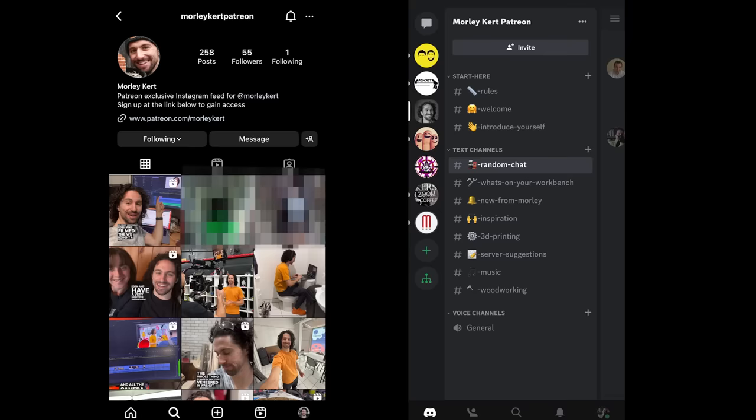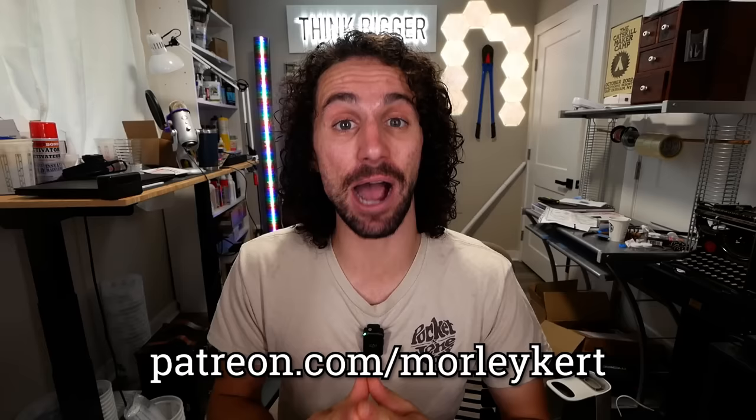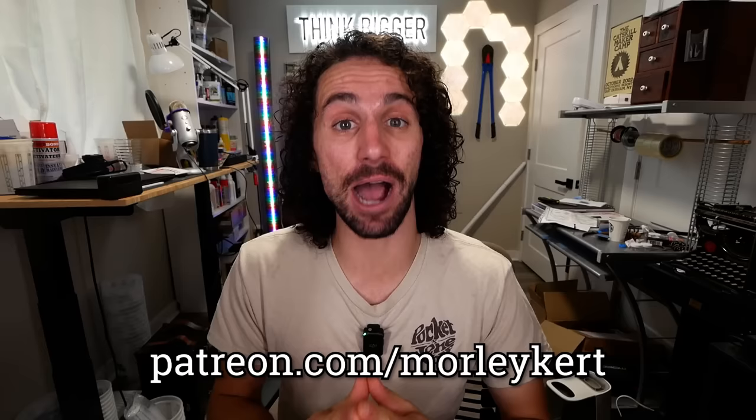I couldn't have done it alone. I want to give a huge shout out to designsbyarc on Instagram — a Canadian-based woodworker who is very experienced with shipping to the States and gave me so much great advice. If you'd like to see what I'm up to behind the scenes, you can gain exclusive access to my behind-the-scenes Instagram page and Discord community by supporting this channel on Patreon. Special shout out to my top supporter, my mom Kathy Kurt. Thanks, Mom. I love you.